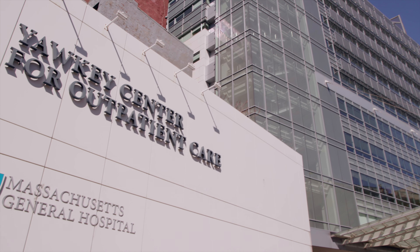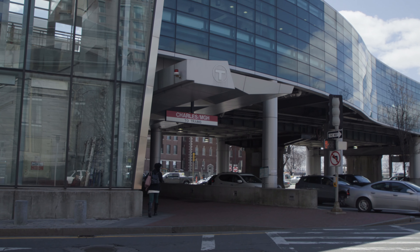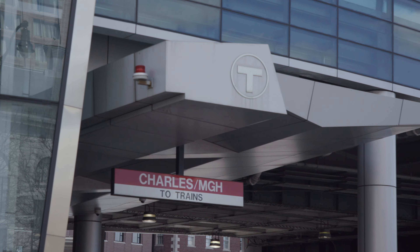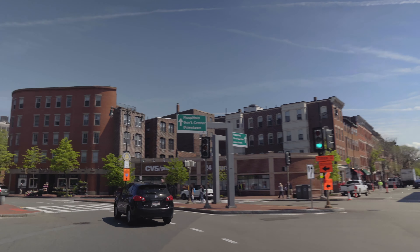The Massachusetts General Hospital is located at 55 Fruit Street in Boston. The Cancer Center is located in the Yawkey Center for Outpatient Care, which is easily accessible from the Charles MGH T-Stop on the Red Line.